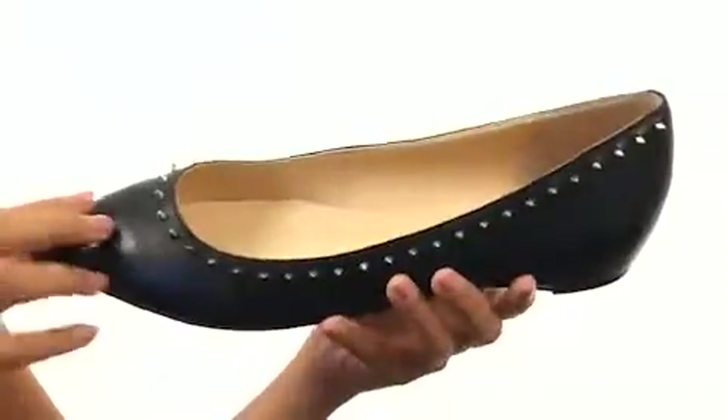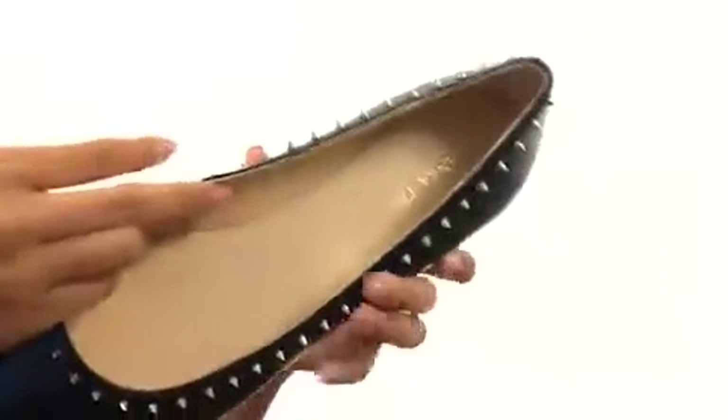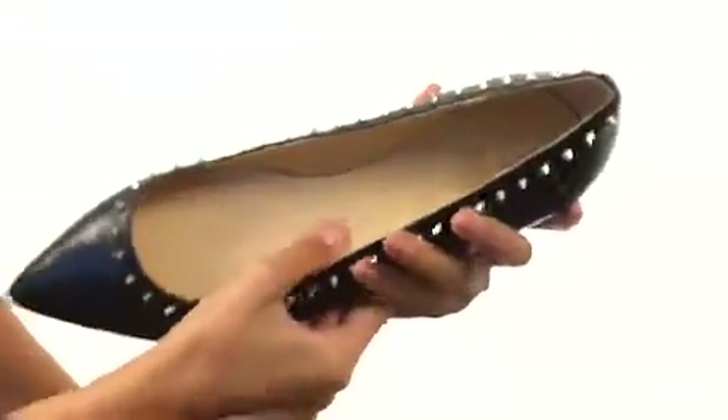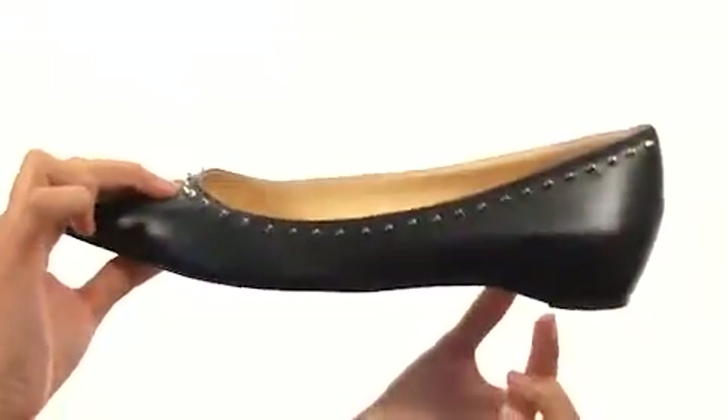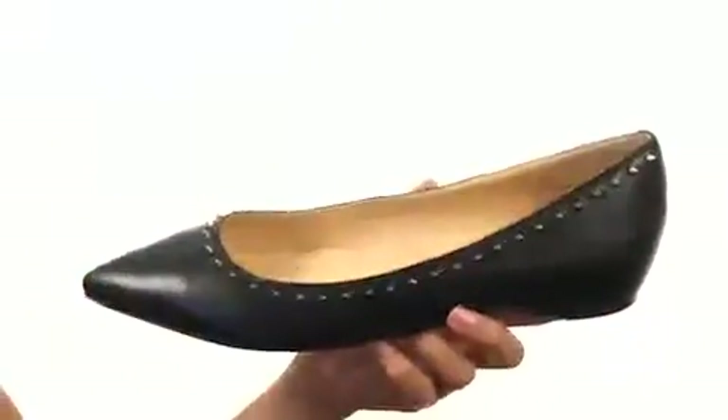Definitely a really fierce and fun feature. We have an easy slip-on design as well, with a nice and soft lining along with a padded footbed to help keep you comfy while you're out there working it. There's even a little bit of a heel, and everything comes to you on a durable man-made outsole.